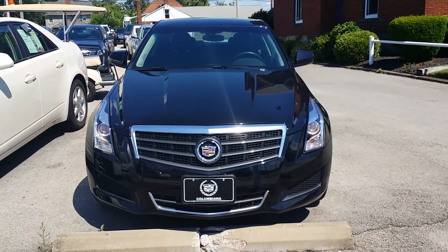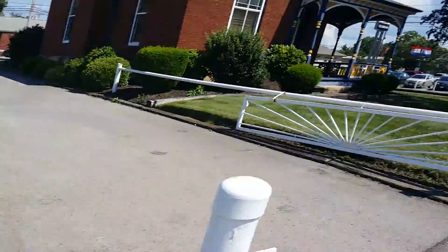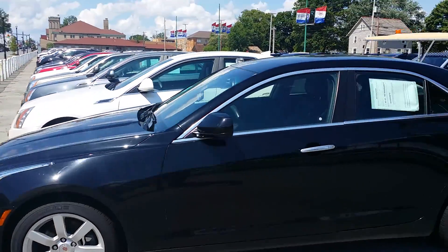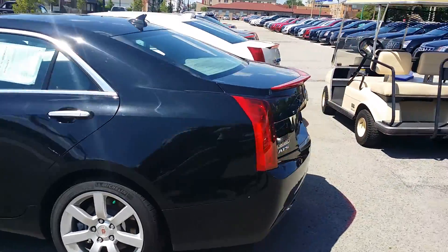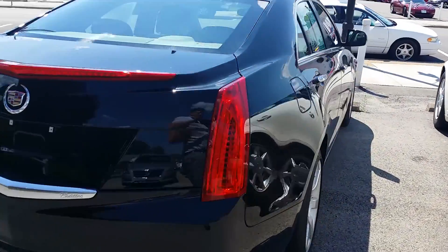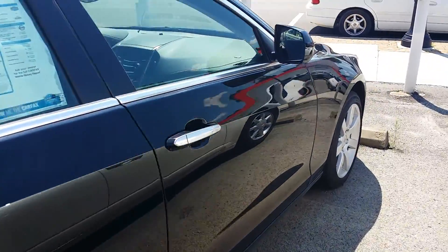Here is the front of the ATS — 2013, looks beautiful. Here is the driver's side of the ATS, beautiful looking car. Let's look at the back here and the passenger side. Great looking ATS. All right, now let's go back inside.